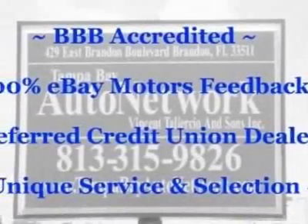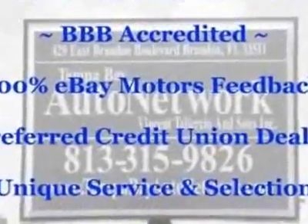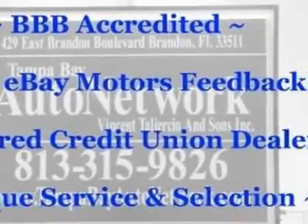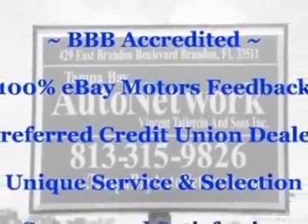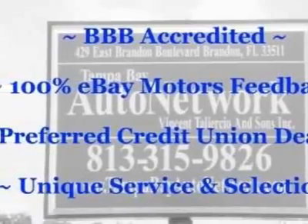Check out this 2000 Nissan Maxima. Carfax has certified this Maxima as having one owner. This Maxima has just under 54,000 miles. For your protection, a service contract is available. This vehicle gets 20 miles per gallon in the city and 28 on the highway.